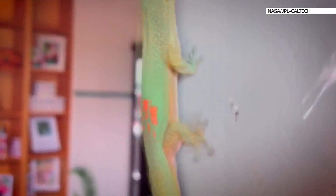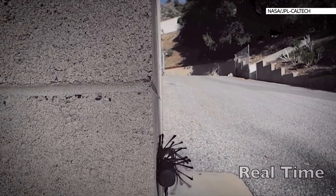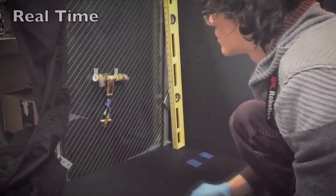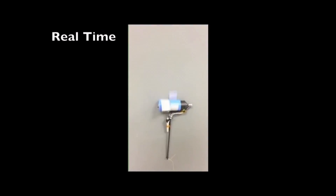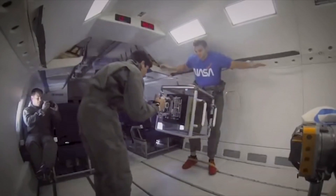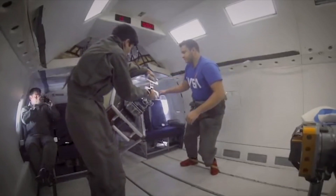Geckos have been inspiring new NASA technology that makes things stick to one another in space. Just as the lizard's foot has tiny adhesive hairs, the devices developed have small structures that work in a similar way. The latest generation of grippers can support more than 150 newtons of force — that's the equivalent of 35 pounds or 16 kilos. NASA says it's useful for lots of different applications in space.